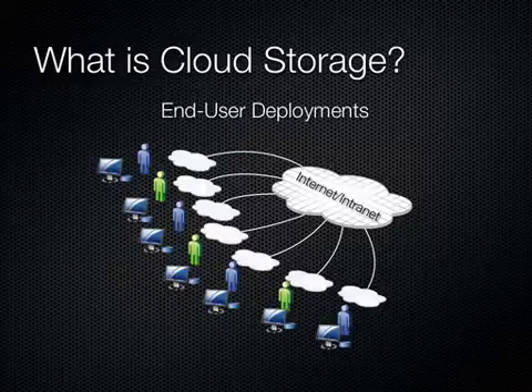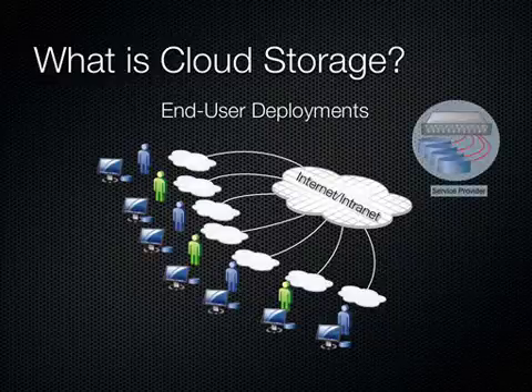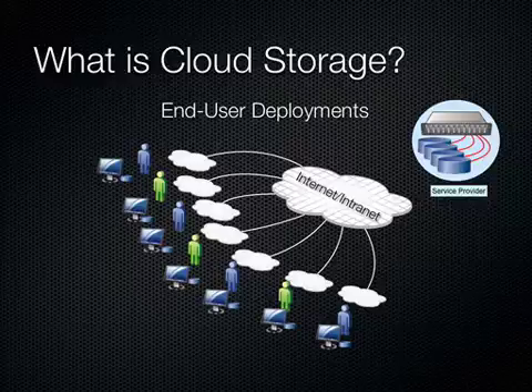So what is cloud storage? Before we get into what is a hybrid cloud, we have to look at what is cloud storage. Essentially, cloud storage is storage connected somewhere on the Internet. We have a bunch of users at home locations or small offices connected in, and they're using these cloud storage service providers that do a couple of things.